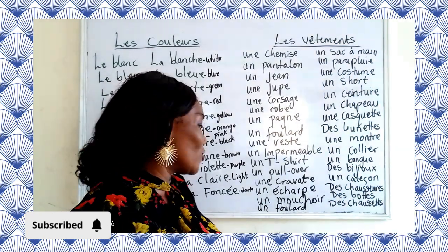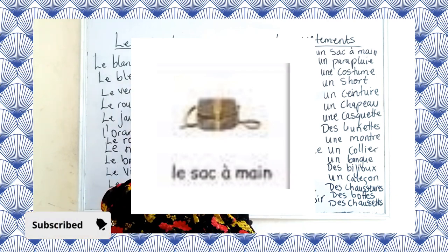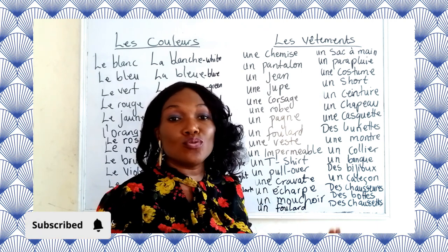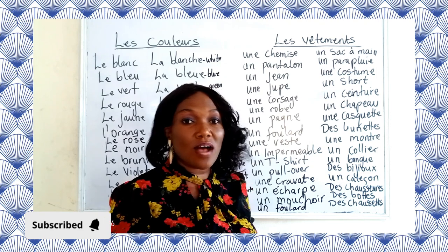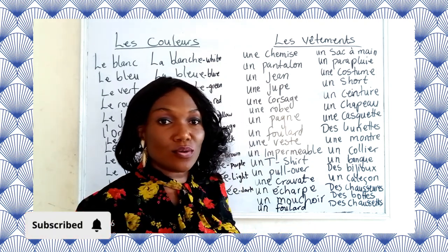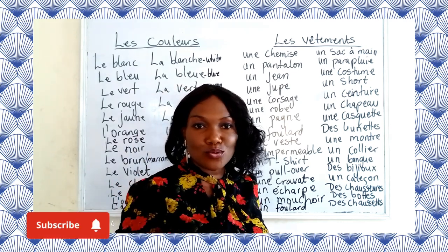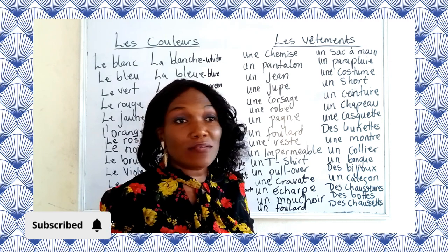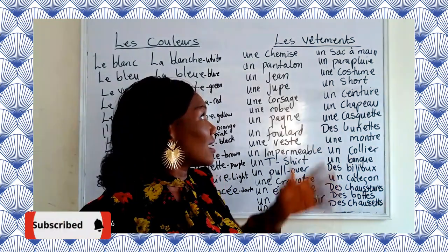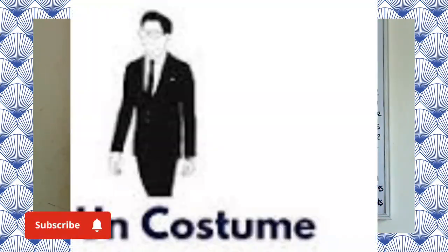We have un sac à main — a handbag. You know the importance of clothing — we use it to clothe ourselves. There are different types of bags: you have school bags — sac de cartier. Now we have un parapluie — an umbrella, also used as part of dressing. We also have un costume — a suit, for trouser suits and cape suits.